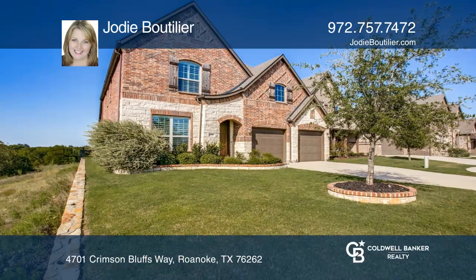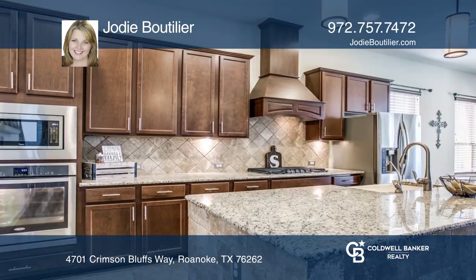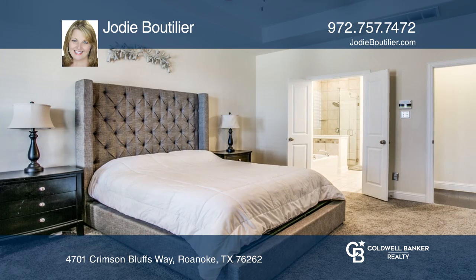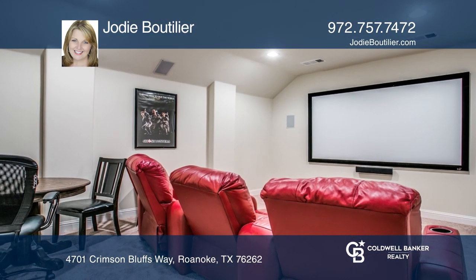Not only does this home showcase a bright open floor plan with wonderful amenities throughout, but the backyard will surely impress. Main living is open to the dining and kitchen with stainless steel appliances. Included is a separate main floor master retreat.